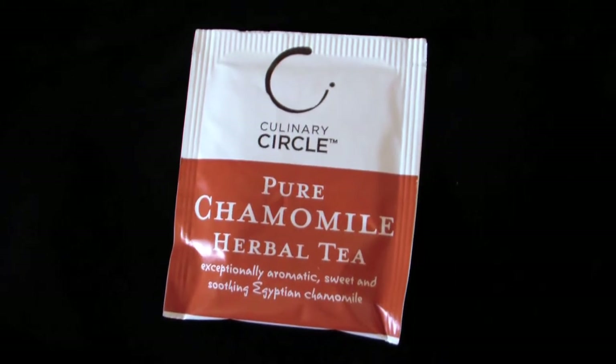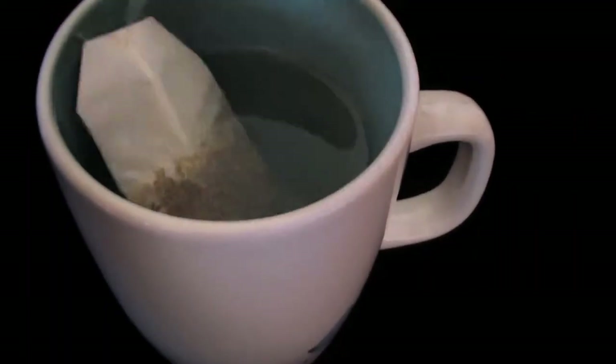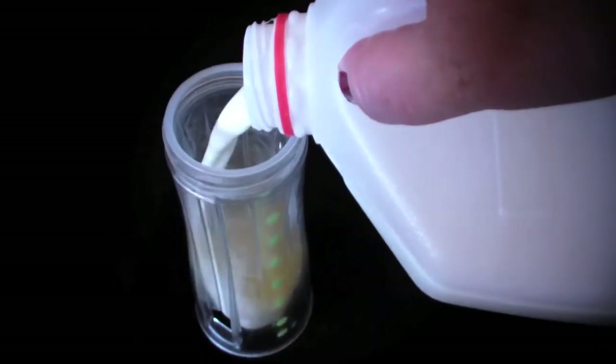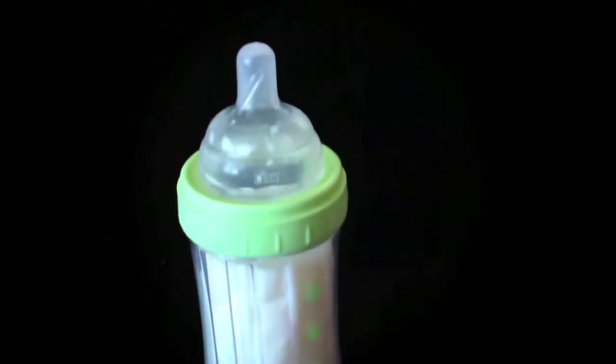Chamomile tea is a great way to naturally de-stress and calm down. You can add it to your child's bottle or sippy cup. Make the tea as you normally would, then allow it to cool to room temperature. Then add equal parts tea and milk or formula to their bottle or cup. Chamomile tea is caffeine free, so it can even be given before bed.